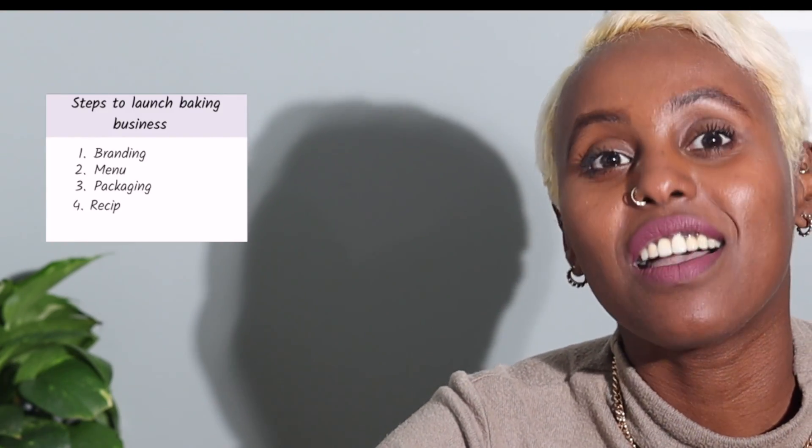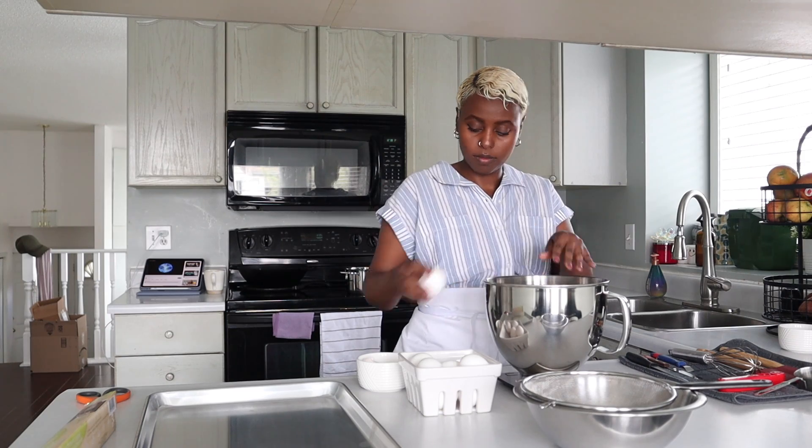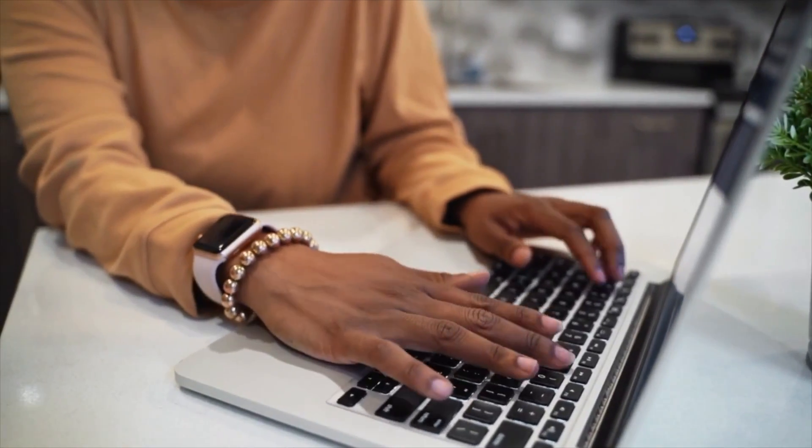Step four is recipe costing. A lot of new bakers skip this step but it's very crucial — how would you know if you have any profits or losses otherwise? For example, the rice crispy treats I make cost a bit more in ingredients but take very little time and technique to produce, so I can produce a higher quantity. Whereas macarons aren't as expensive ingredient-wise, but when you factor in labor costs and the skill and technique required, you want to be pricing those higher. Do not skip recipe costing — it's kind of boring but you've got to do it.